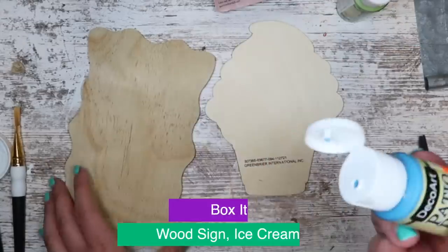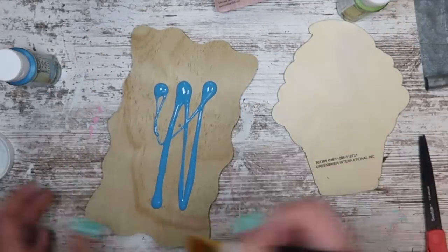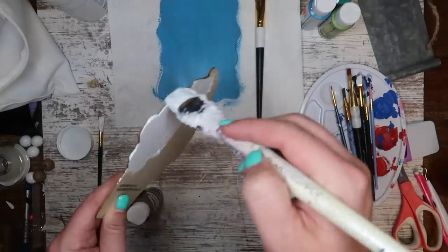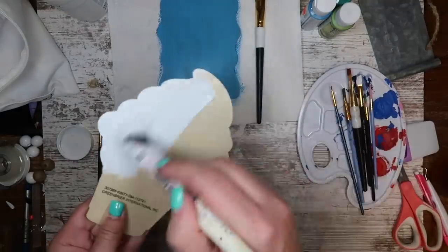Sign number two is going to use the wood sign, the ice cream cutout, and more of that paint. I'm starting by painting this Dollar Tree wood piece blue, then painting my ice cream cone white fully just to give myself a neutral base.